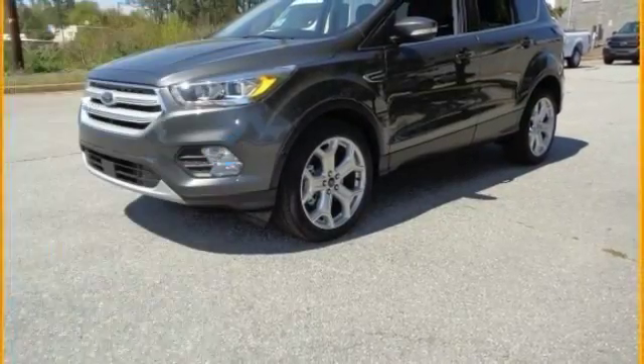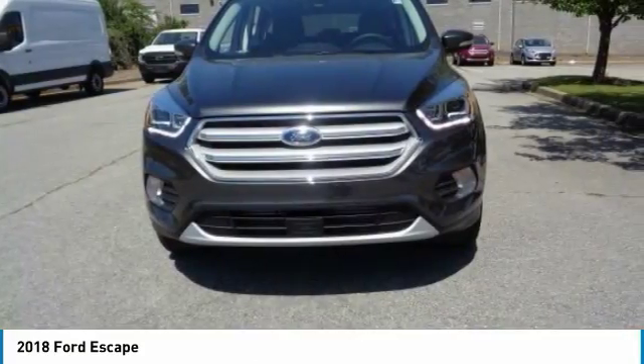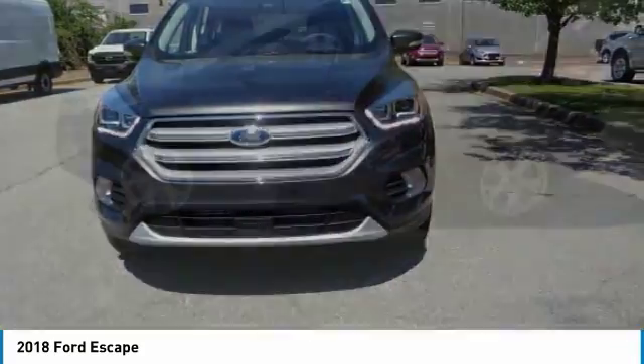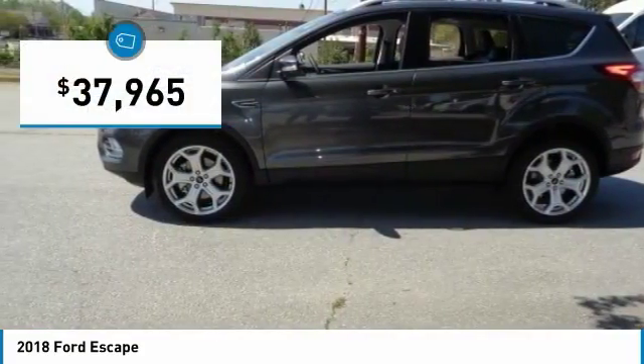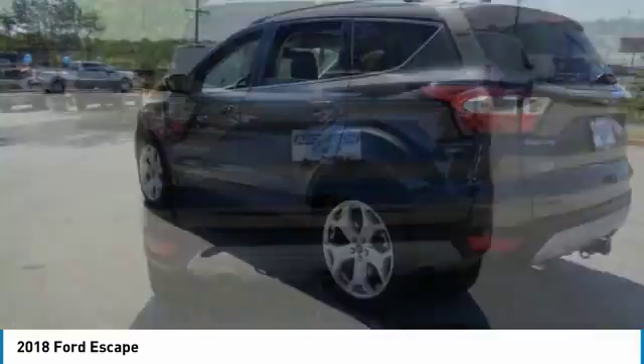Stop by and take a look at the 2018 Escape. Gas engines flex, tow, sip and go with Ford Escape, and it is priced below $40,000. Here are some of this vehicle's great options.